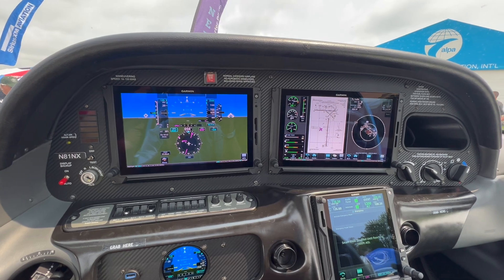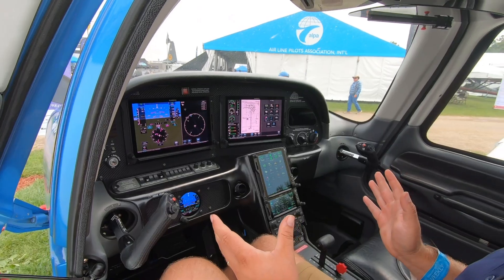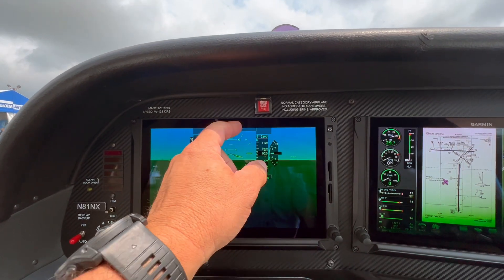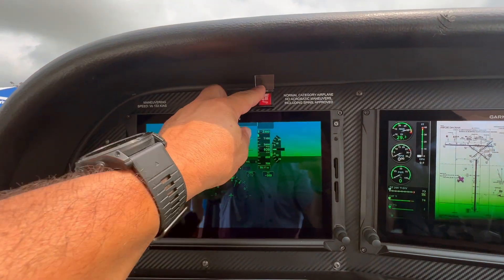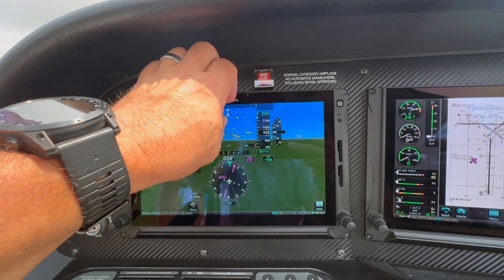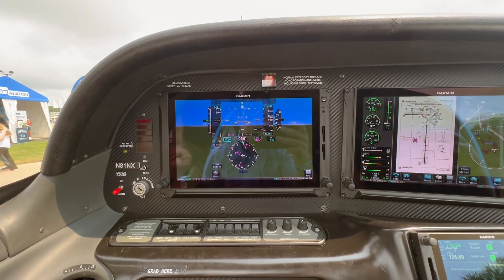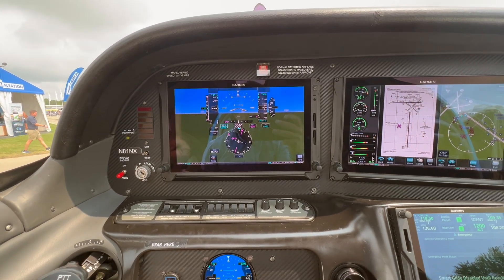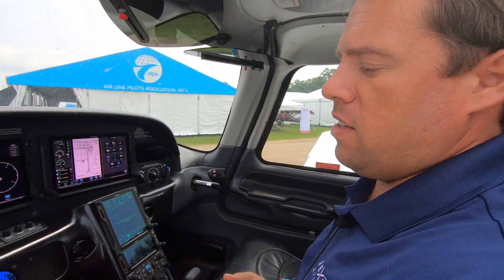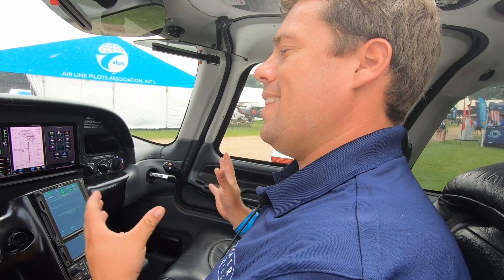This Cirrus is also equipped with the Garmin Smart Glide technology. That guarded switch there will pitch the aircraft up to best glide speed and turn you to the best-suited airport within glide range — it is programmed for those parameters. If you have an engine failure and need to deviate quickly, that will be your helping hand to bring you to a safe airport environment to maneuver and land the aircraft.